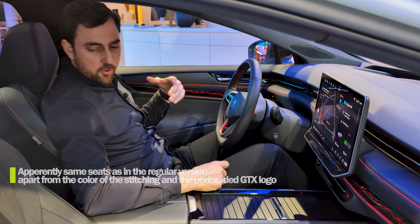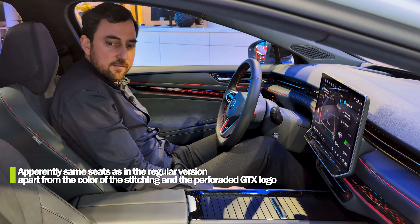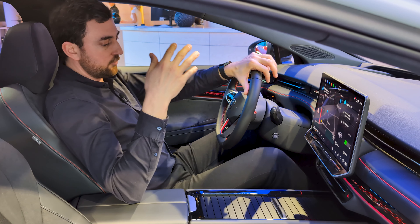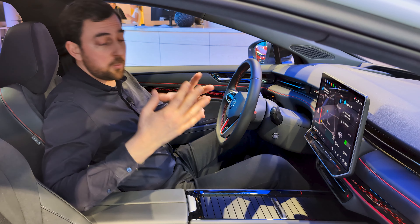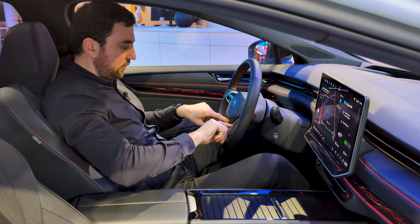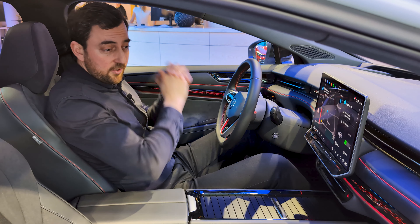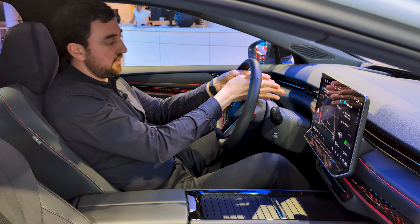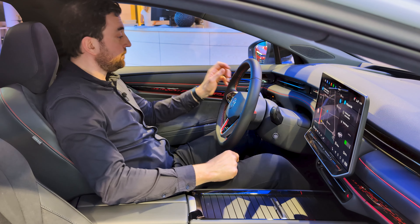I'm not sure I feel a big difference between the regular seats and these GTX ones — there are some nice side bolsters, but they are passive, not active. Same for the side bolsters at your back: decent support, but not as tight and sporty as you might expect from a GTX version. The steering wheel has the same layout, with the only differences being red stitching on the inside and the GTX logo with red accents — a bit more sporty looking than the standard wheel.